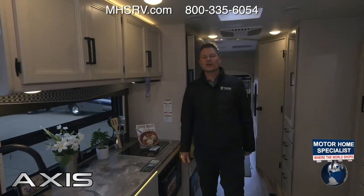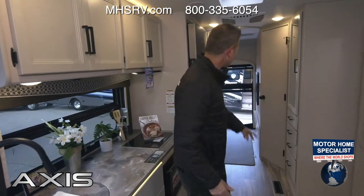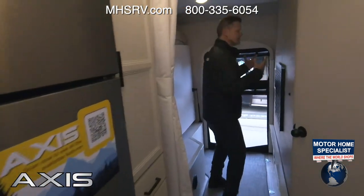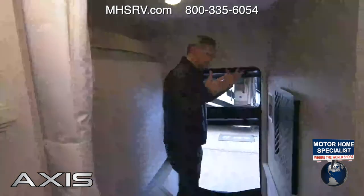Brand new Axis 25.7 — I am Steve Deval from Thor Motor Coach. If you have been looking for a small Class A motorhome that can hold your kayaks, your canoes, your e-bikes, anything else you can think of, this is the one. Let's start out back here, because this is what makes the 25.7 unique — it makes it special and everything you need for your adventurous lifestyle.